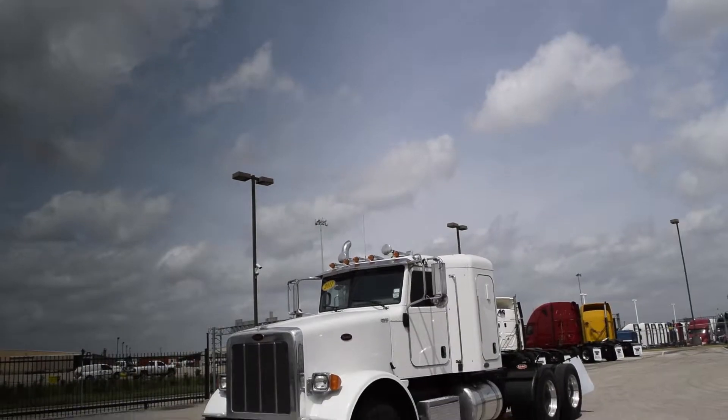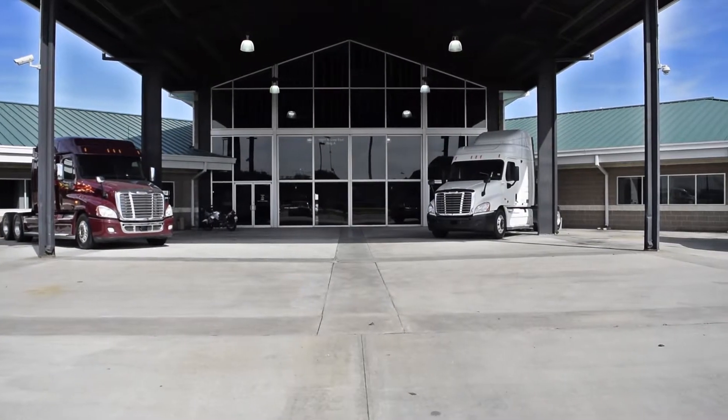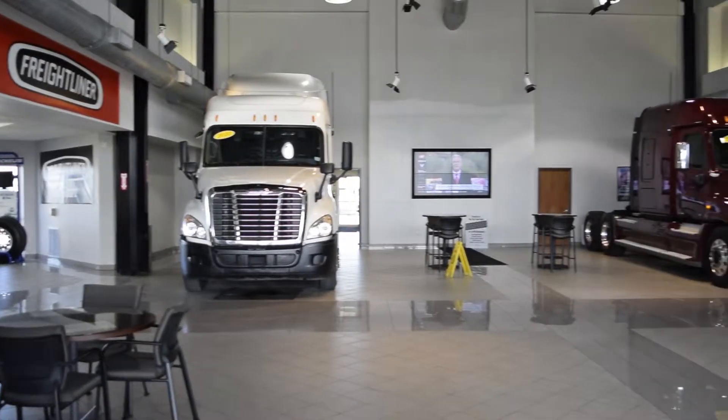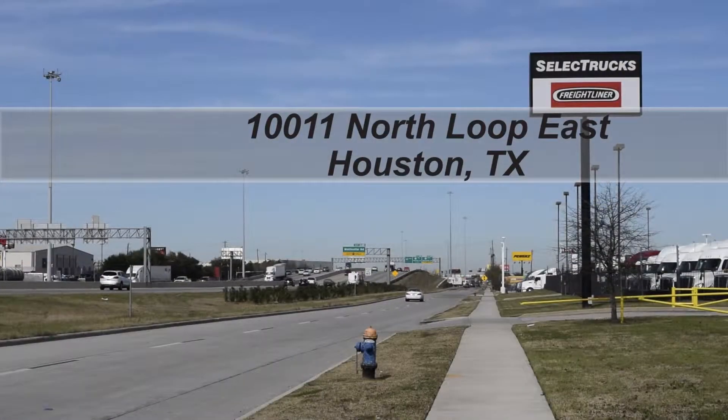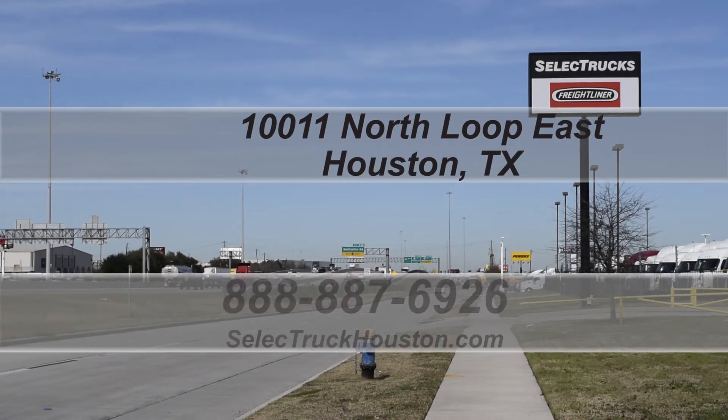These trucks have 300,000 to 400,000 miles. We have over 400 used trucks in inventory, so come out and visit us at our state-of-the-art facility with indoor showroom at 10011 North Loop East, Houston, Texas. Our toll-free number is 888-